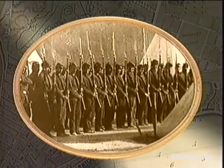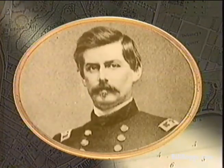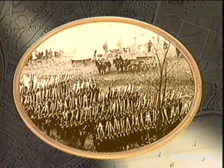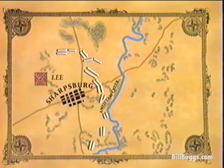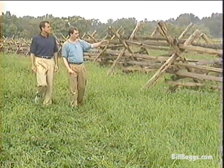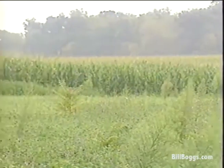With Lee's game plan conveniently in hand, Union General George McClellan was just a day's hard march from Lee's army, which was struggling toward the town of Sharpsburg. It was here that Lee decided to make his stand. When McClellan arrived, the two armies established battle lines west and east of Antietam Creek. Once again, Dennis Frye takes us back to visualize what it was like that September 17th in 1862.